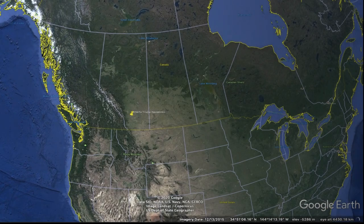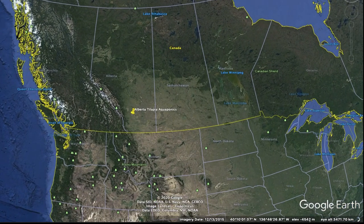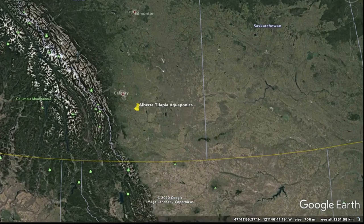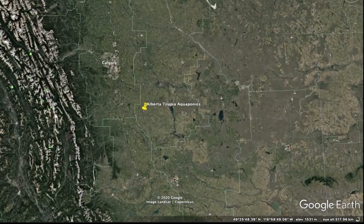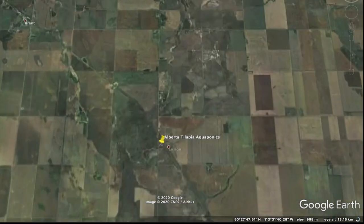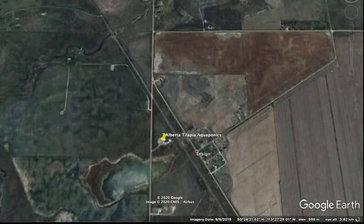Near High River, Alberta, Canada, is a small commercial tilapia farm run completely on land. Alberta Tilapia Aquaponics sets the bar high for aquaculture not only within the country but around the globe. Gerrit Swanepoel sat down to talk to us about the efficiency of his family's farm.